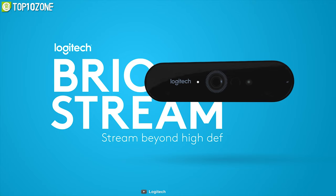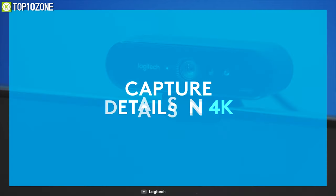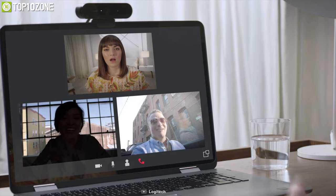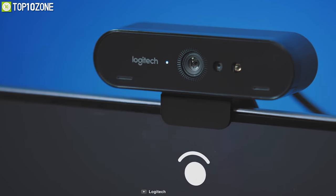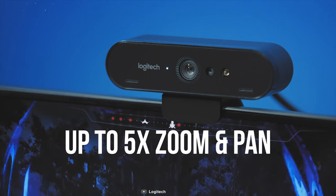Stream yourself in video conference calls or online classes by using the Logitech Brio, an Ultra HD webcam that delivers stunning high-resolution video in any environment. Featuring a powerful 4K sensor with HDR and autofocus, this webcam delivers beautiful true-to-life video to make your Skype meetings or Zoom classes a breeze. It comes with RightLight 3, which automatically adjusts exposure and contrast to compensate for glare and backlighting in any lighting condition.